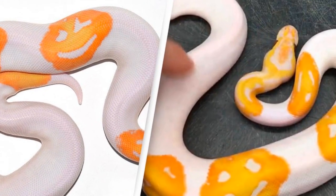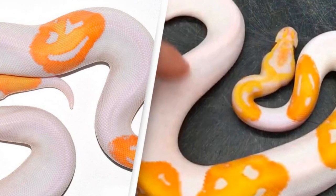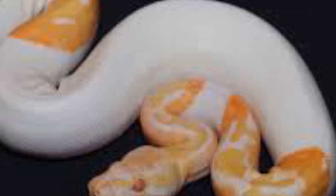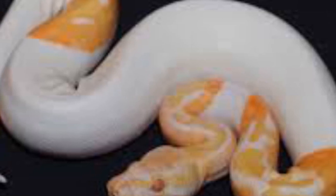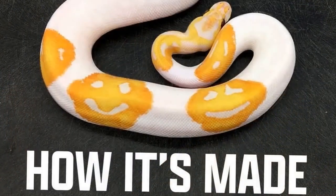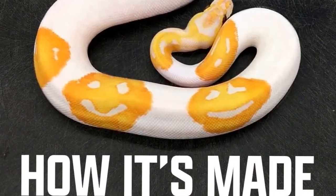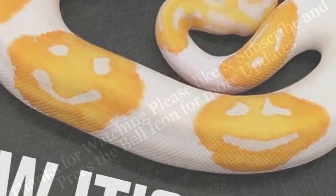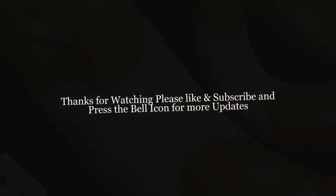Justin explained: 'Over the course of the last few decades, we found quite a few in the wild that looked different for one reason or another. Natural selection and mutation occur and we are able to find those animals in the wild, bring them into captivity, and reproduce the unique look that actually happened naturally. Through this process, we were able to actually create snakes by combining those different natural mutations.'